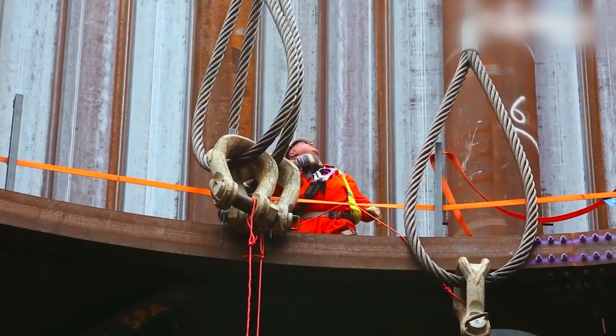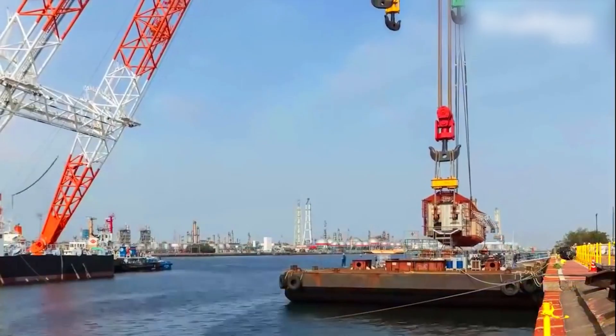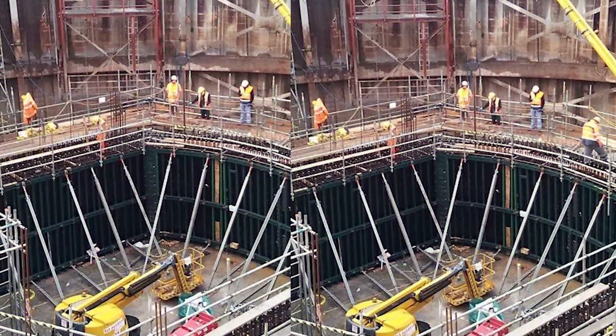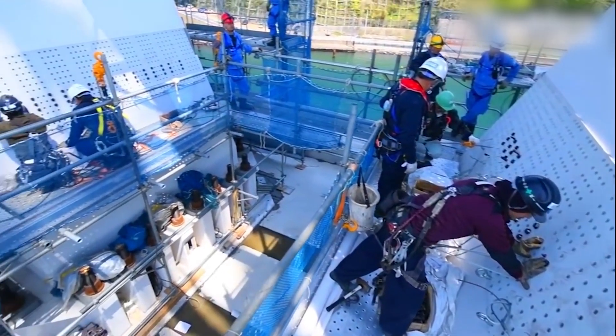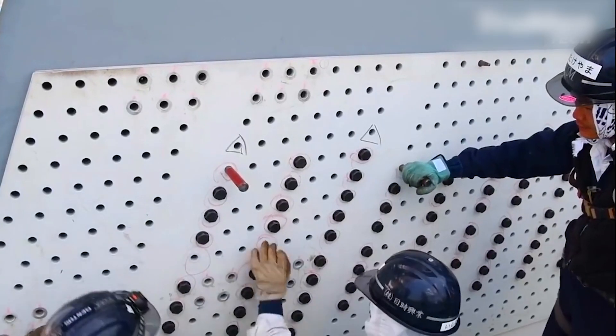Workers may use equipment like dredgers, airlocks, or conveyors to transport the excavated material to the surface. To maintain a breathable atmosphere within the caisson, compressed air is continuously supplied. Airlocks are used to allow workers to enter and exit the caisson without allowing water to flood in.